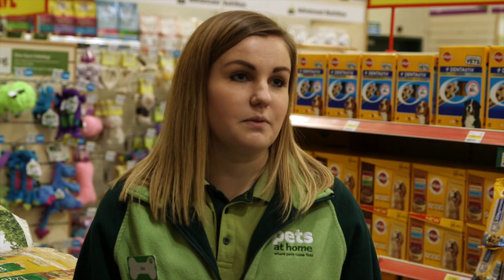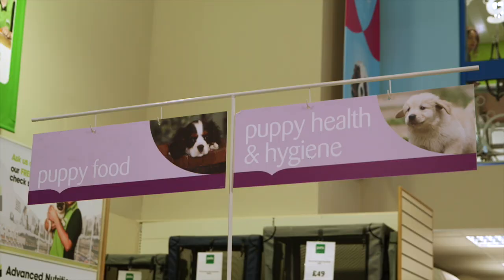Yeah, of course. We've got a few things that might be suitable for you — if you want to come to the puppy section with me, we can have a look. Thank you.